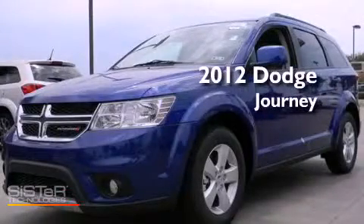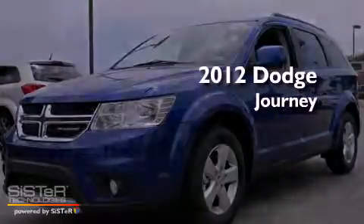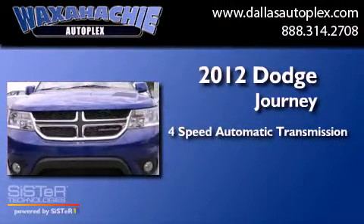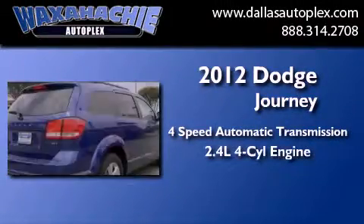This is a brand new 2012 Dodge Journey. This crossover has an automatic transmission and an inline four-cylinder engine.